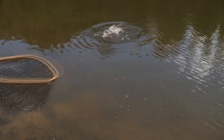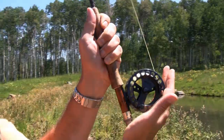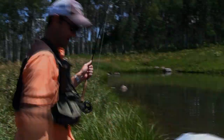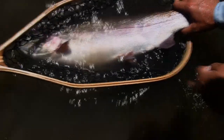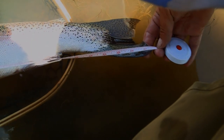Mike jokes he should have brought the six-weight as the fish is getting around. After an amazing fight, they get the fish into the net. The fish measures out at 27 and a half inches — a solid 27.